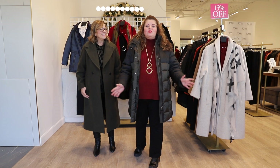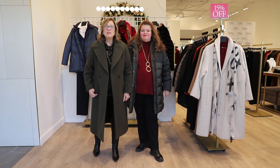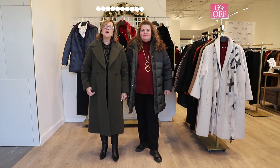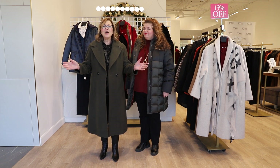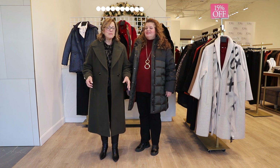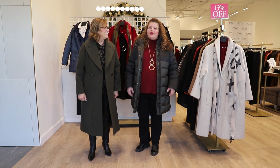Hi everyone, let's have a look at what's trending this week at Tony Plus. This week is coat week — we have our coats on promotion for 15% off, and just in time: the snow was blowing yesterday in Toronto, the temperatures have dropped, it's time for a new winter coat. So let's let it snow!